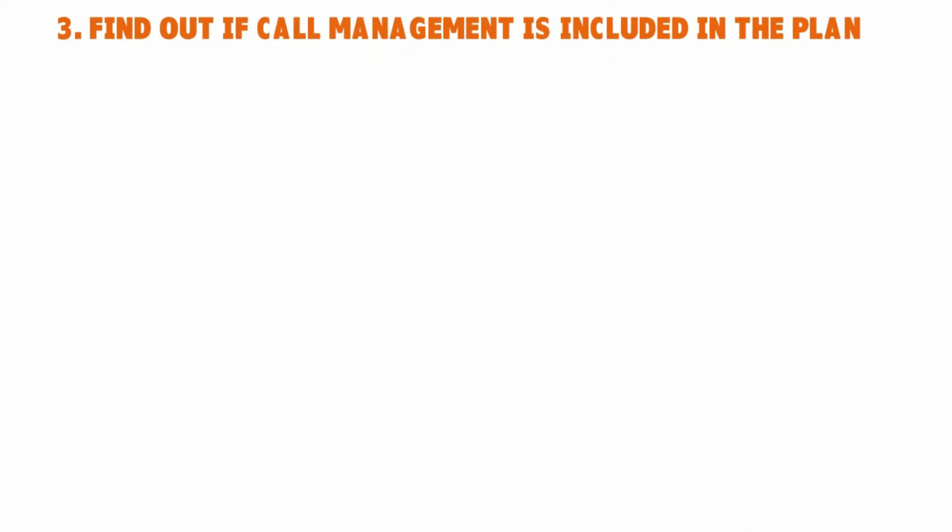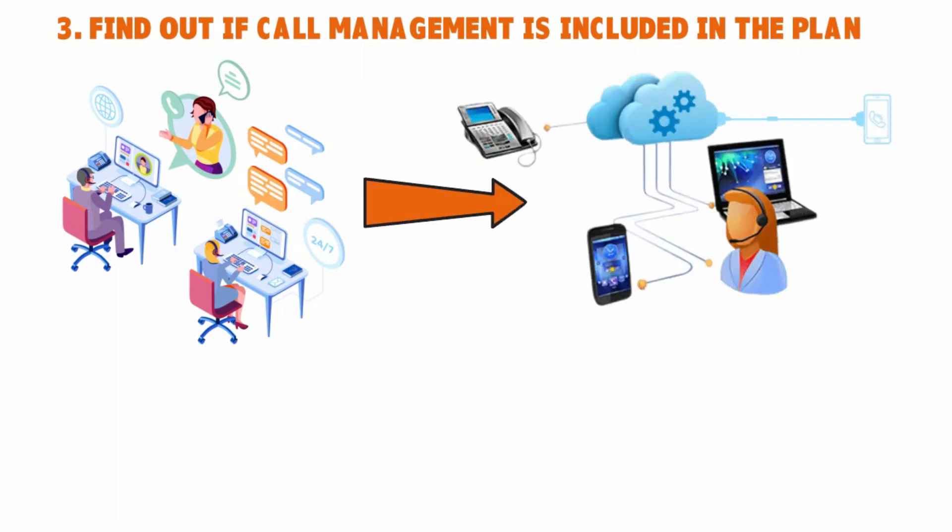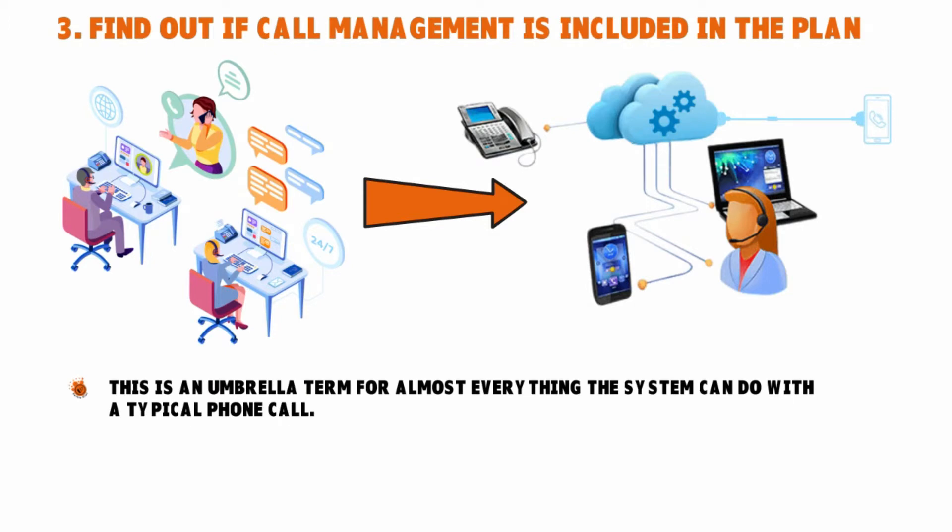Number three: find out if call management is included in the plan. This is another biggie. If you own a small business and you receive hundreds or thousands of calls a week in an industry where you have to pick up those calls, a VoIP platform can help you. But as VoIP platforms mature, feature sets become tailored for specific audiences, so you wouldn't necessarily find the same capabilities even in products that compete directly. If you're investing in VoIP for its software brains, be very thorough to make sure the smarts your business needs are actually in the product. Call management is an umbrella term for almost everything the system can do with a typical phone call.